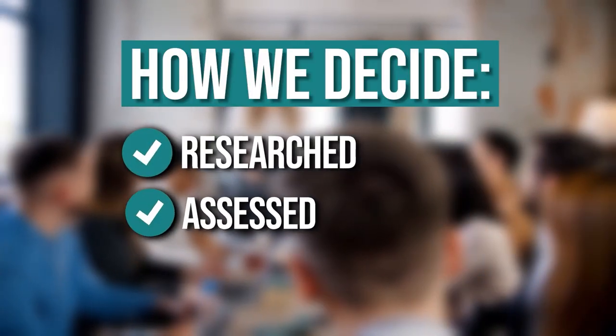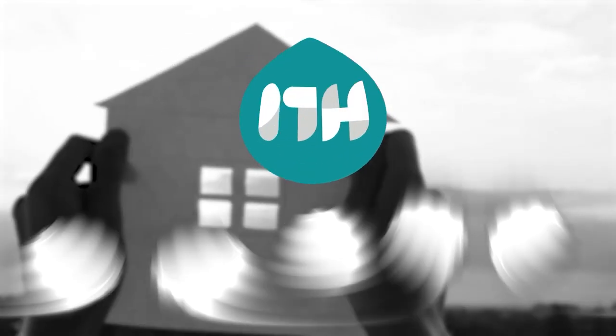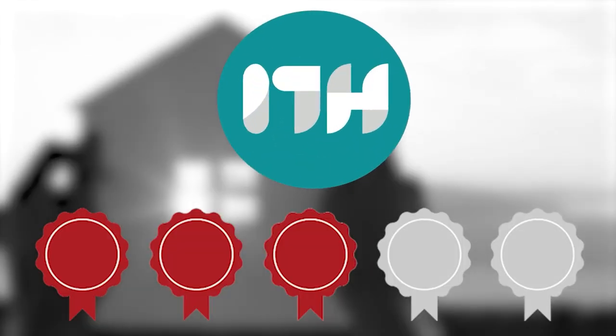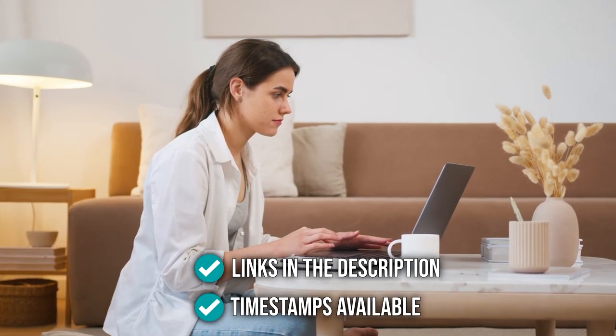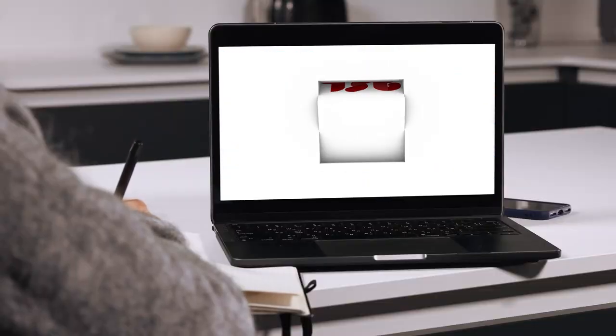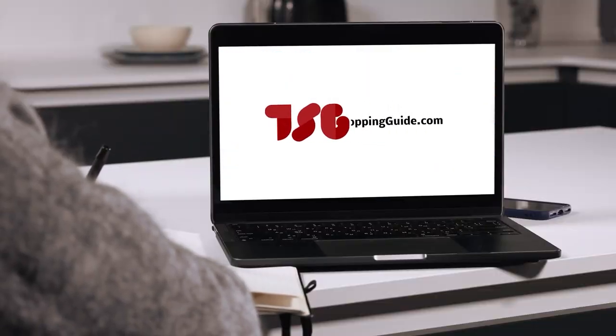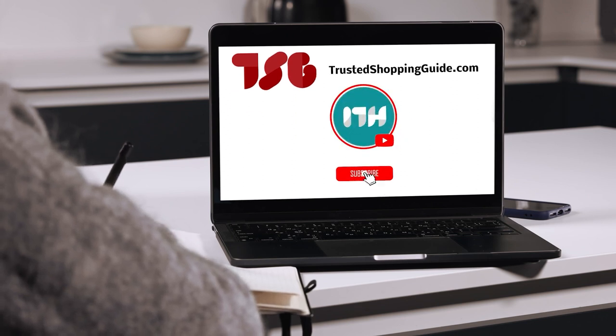The team at trustedshoppingguide.com has researched, assessed, and assigned ratings to all the theater systems presented in this video. We have selected our best options so that you will be able to decide on the ideal choice. There are timestamps and direct links to all the products in the description below. Be sure to visit our website at trustedshoppingguide.com for more research, or subscribe to this channel for regular updates.